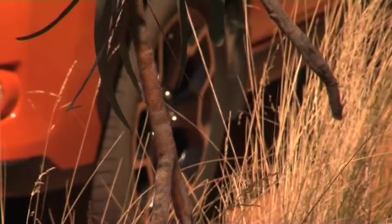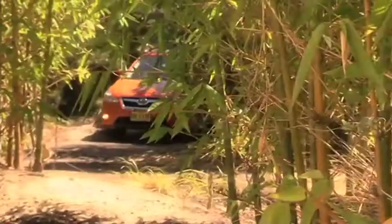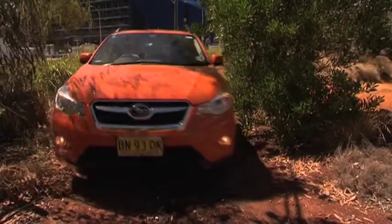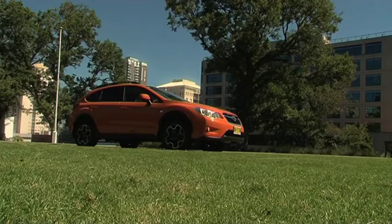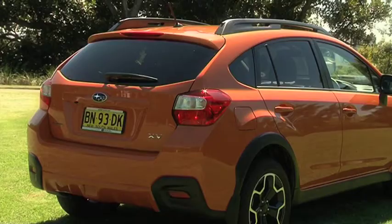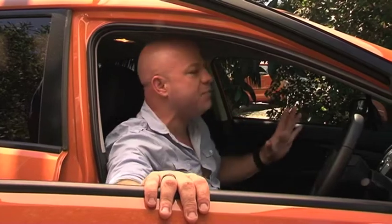At first glance, the all-new XV looks just like the latest model Impreza small car that's been jacked up by a few inches. That's right, Subaru have taken their ultra-successful Outback formula and applied it to the Impreza to create a unique little crossover. To give the XV a bit more visual oomph, they've thrown on some black plastic around the arches, added a bit of 4x4-style cladding beneath the front and rear bumpers, and fitted quite distinctive alloy wheels. Sitting around 220mm off the ground, the lofty body and wide opening doors really does make getting in and out of the XV child's play.